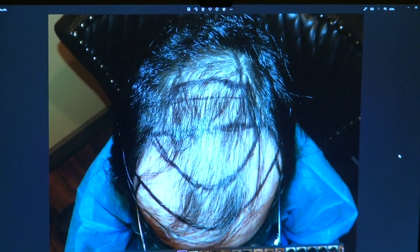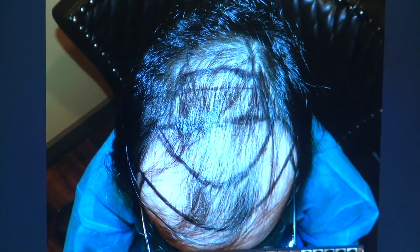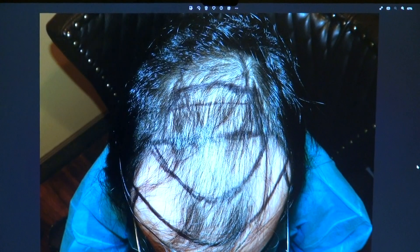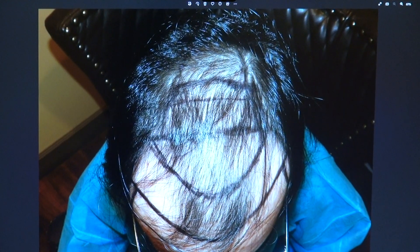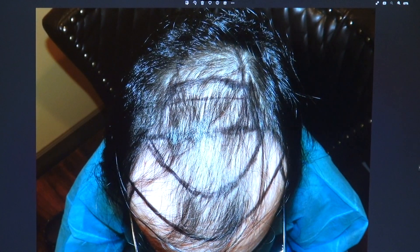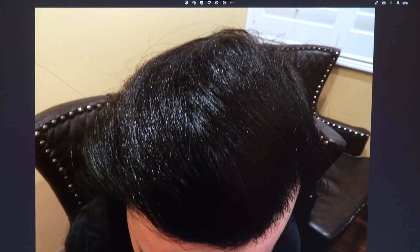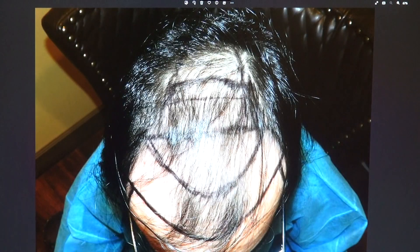You can see how significant the hair loss was, and basically we're trying to fill from the front toward the back. But there's art behind surgery. From the bird's eye view, you can only appreciate the density and the coverage, and this is a year later. But to appreciate the artistry and the hairline, you want to look at the frontal view and the side view as well.